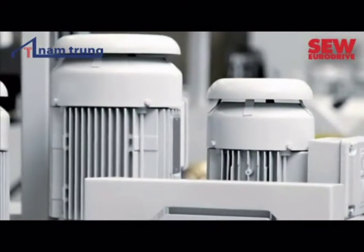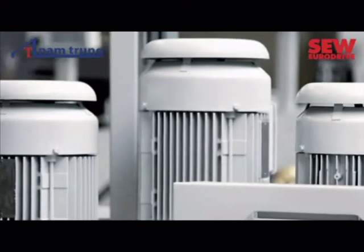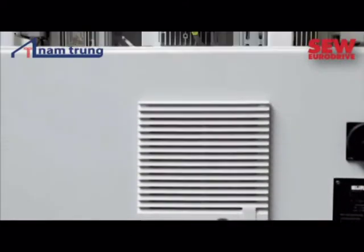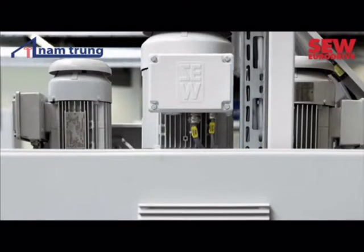A single machine is equipped with three to five SEW drives for the rollers and the handling of the workpieces. Berkla relies on motors, gear units and frequency inverters from SEW EuroDrive. In many cases, this standardization has also reduced the energy consumption of the machines.